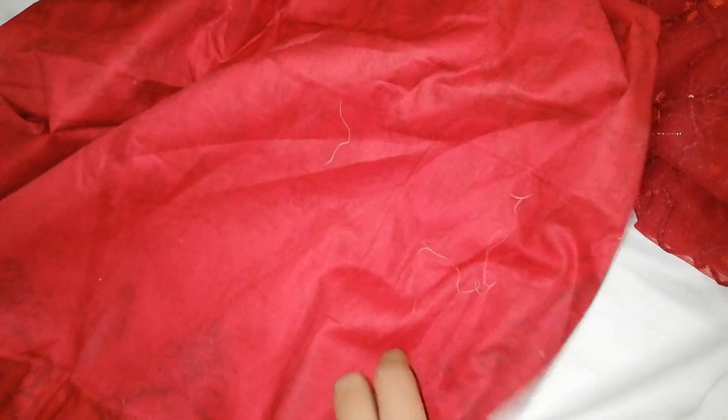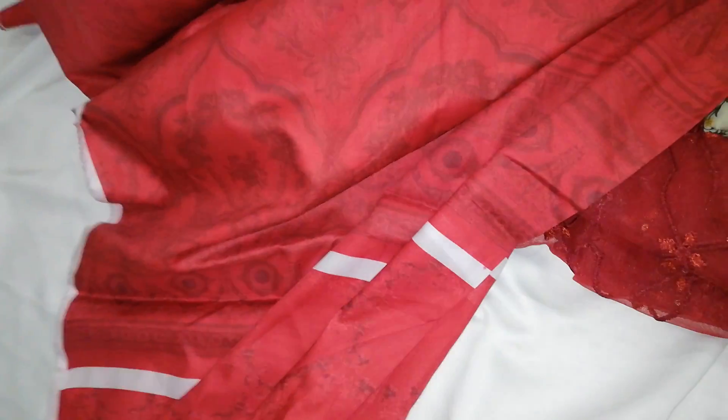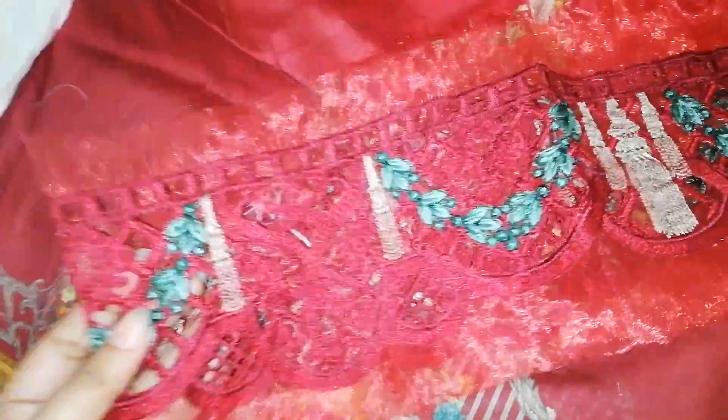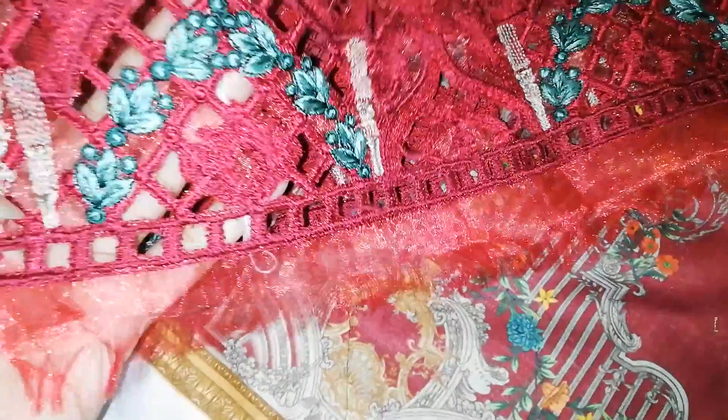This is the back. These are printed sleeves, and this is an embroidered patch for the sleeves with cut work.